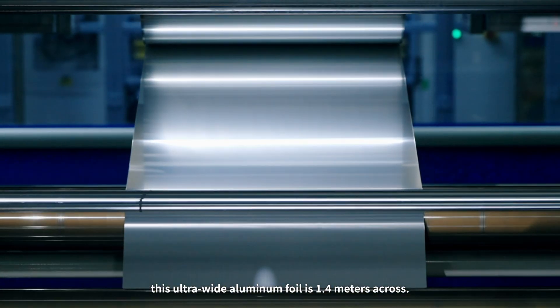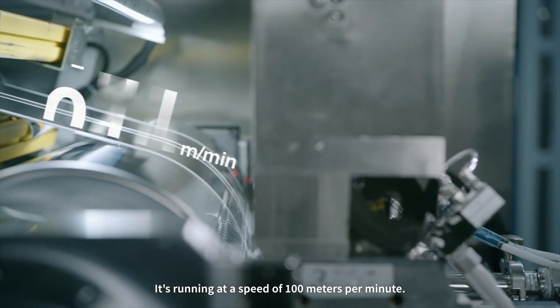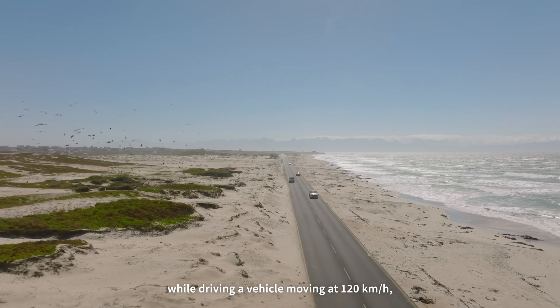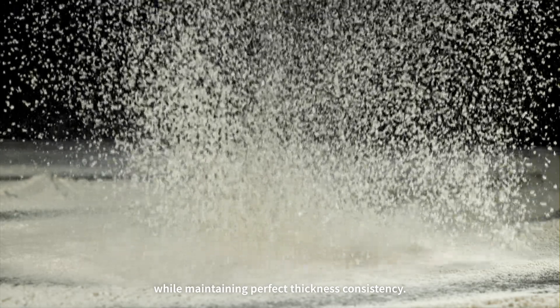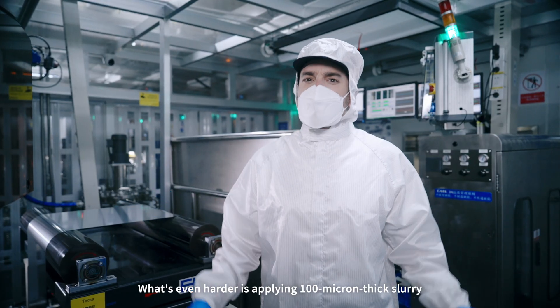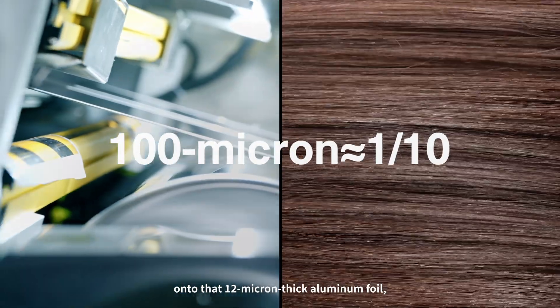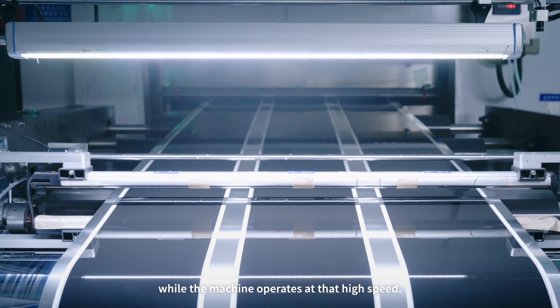This ultra-wide aluminum foil is 1.4 meters across, running at a speed of 100 meters per minute. Imagine trying to evenly spread sand on a road while driving at 120 miles per hour while maintaining perfect thickness consistency. What's even harder is applying 100 micron thick slurry onto that 12 micron thick aluminum foil while the machine operates at that high speed.